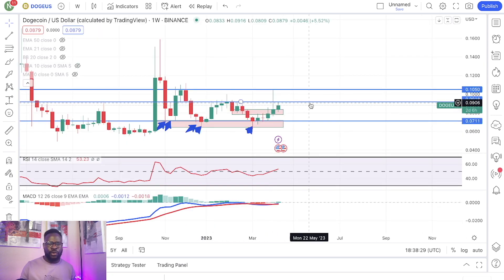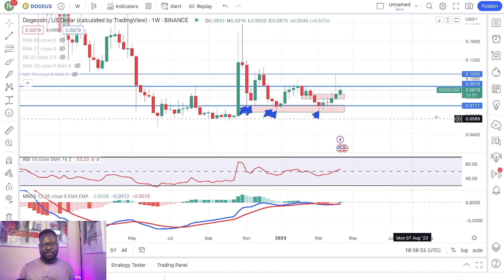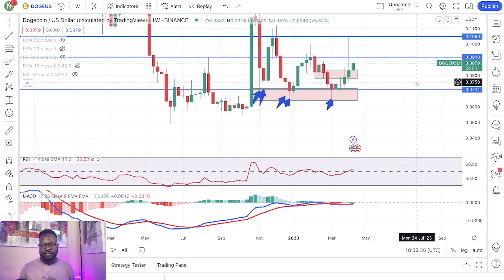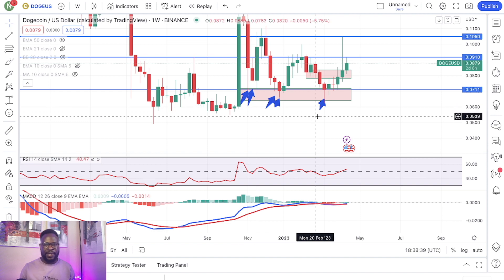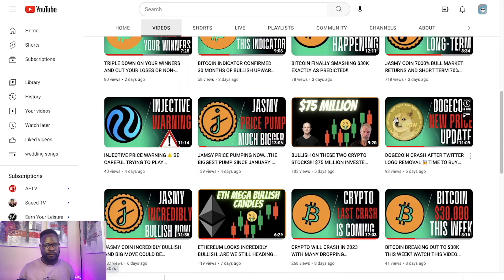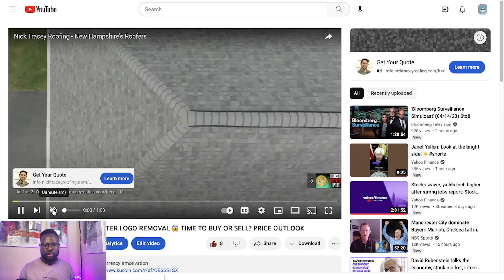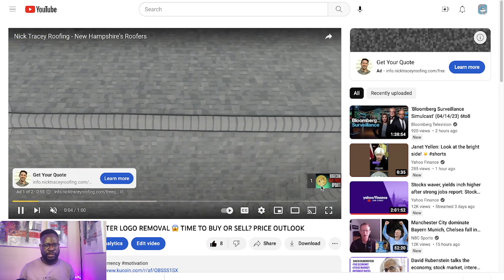Look at Dogecoin. Remember Dogecoin? I told you about Dogecoin. You cannot make this up right here. This was my last update. Let me go to the last update. I think right here we get most of the stuff right, most of the stuff we get them right compared to.